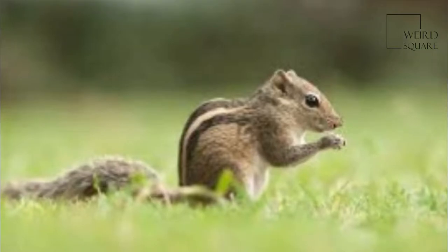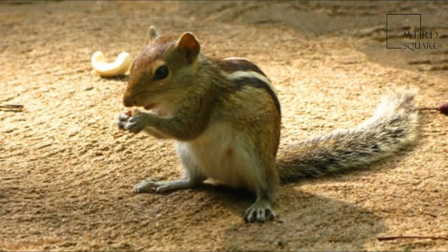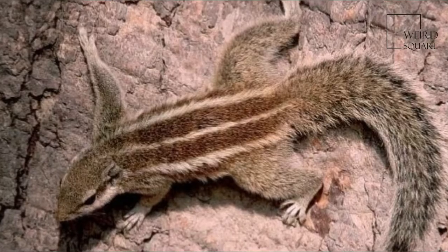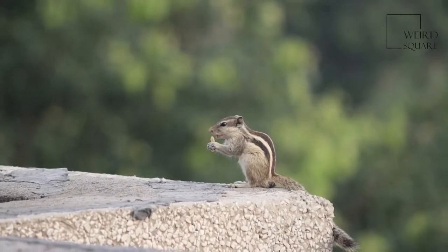Naturally active, their activity reaches levels of frenzy during the mating season. They tend to be very protective of their food sources, often guarding and defending them from birds and other squirrels. Albinism is rare, but exists in this species.